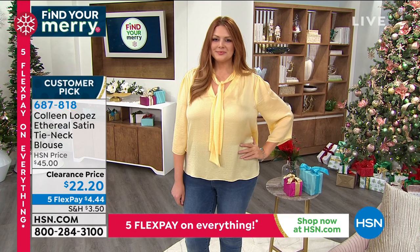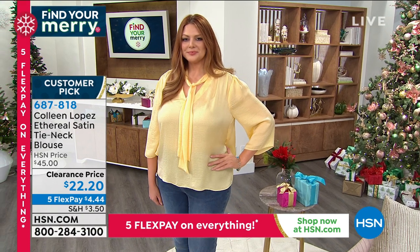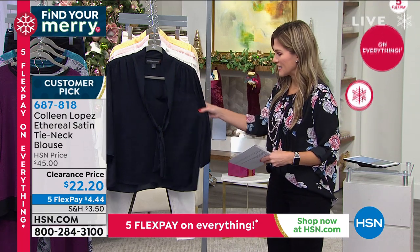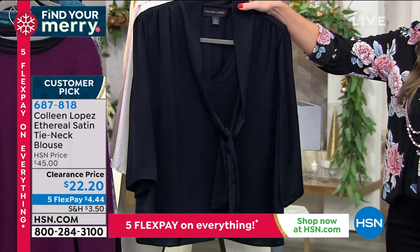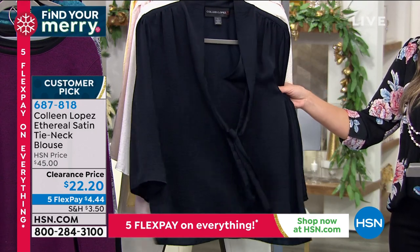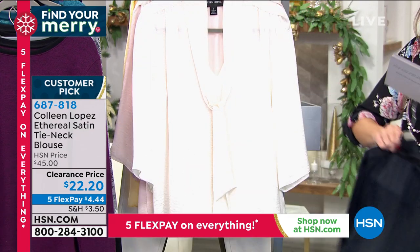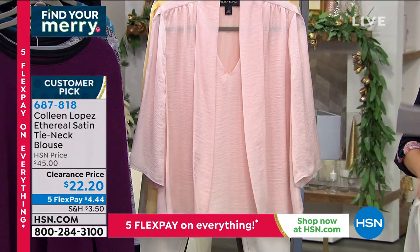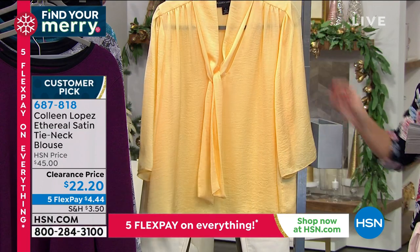This ethereal satin tie neck blouse is stunning — soft, effervescent, lightweight. At $45 it was a winner, a huge customer pick, and now it's fashion clearance time, so we've brought it down 50% to $22.20. Whether you work from home or you're on a video call, this is a gorgeous solid colored blouse. You can put the tie anywhere — down low, up high. It feels like silk — a non-stretch woven hammered satin. Available in solid black, soft cream or ivory, blush, and yellow.